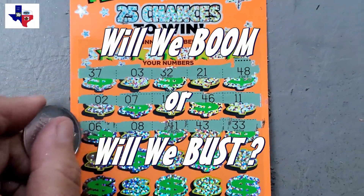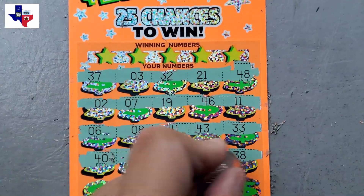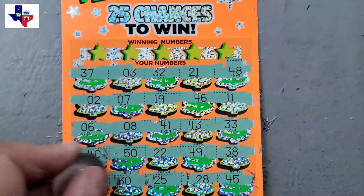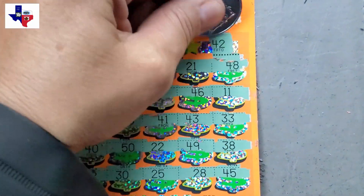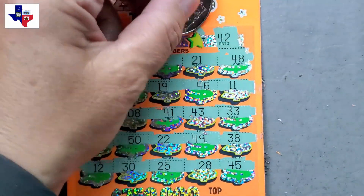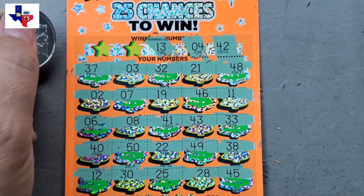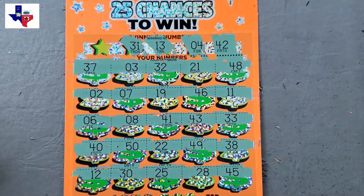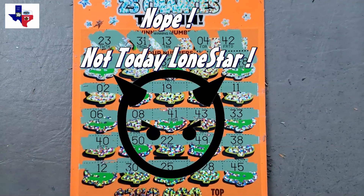Was that the calm before the storm? We're going to find out — are we going to boom or are we going to bust? There's that 50 again — kind of trolls me a little bit, and rarely wins, but sometimes it wins. Nasty 12. No symbols on the last ticket. Looking for that 42, and we have 41 and 43 — a number sandwich. Looking for number 4, we've got a 3. Looking for 13, we have a 12. Looking for number 31 — there's 32. And we're looking for a 23 and we have a 22. We did not get a winner today.